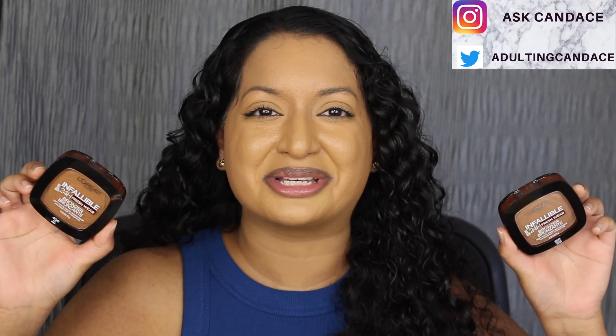Hi everyone, welcome back to my channel. Today we're going to be doing a review on the L'Oreal Infallible 24-Hour Fresh Wear Bronzers. If you do want to see a review and a demo, then please keep watching.